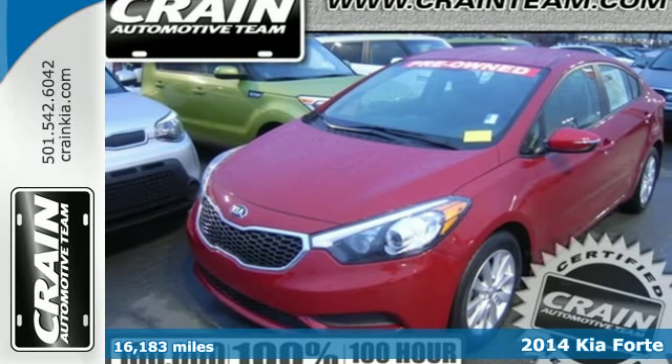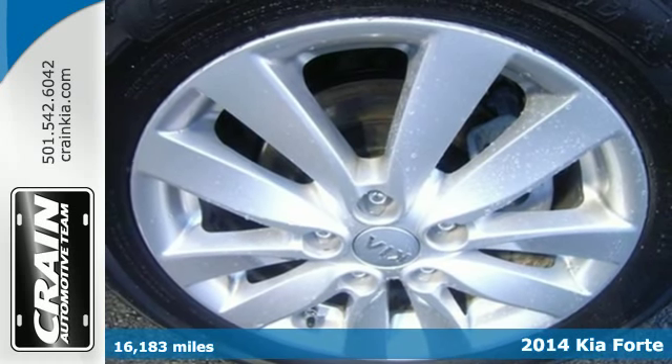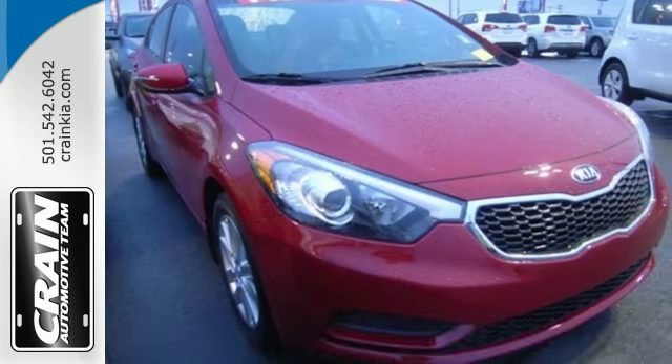Here's a 2014 Kia Forte. It's attractive — fresh styling, affordable price, and great features make this car stand out in a very competitive field.